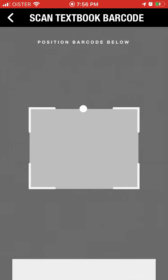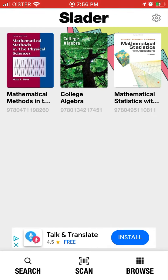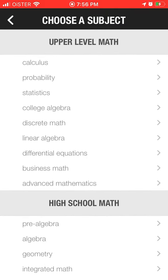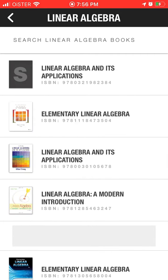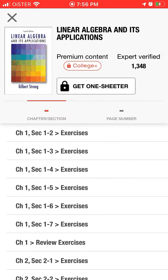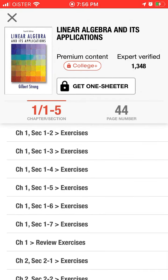You can also just scan a specific barcode of a specific book to quickly access that book. You can also browse different levels and exercises, then just click for the solution.